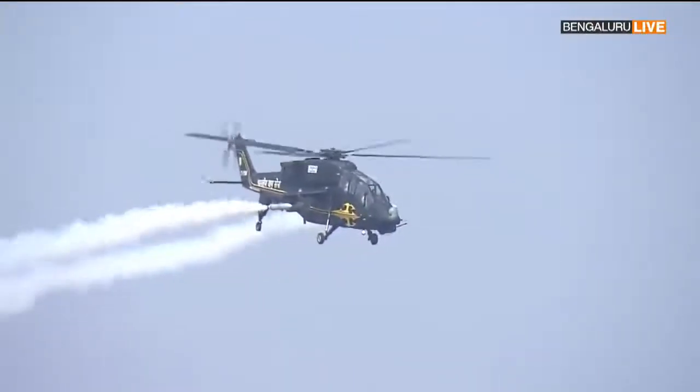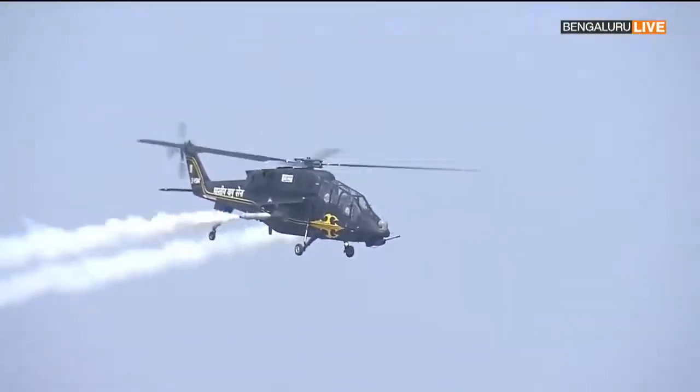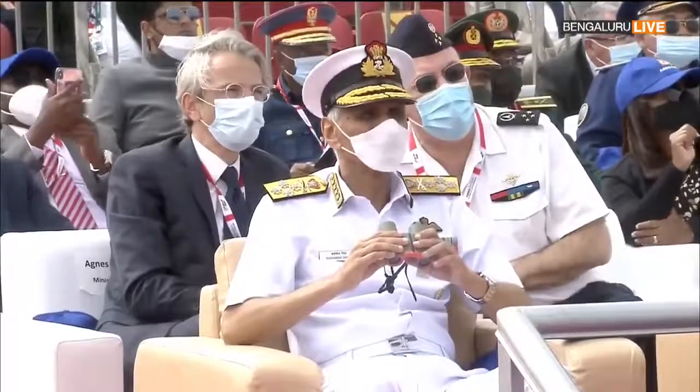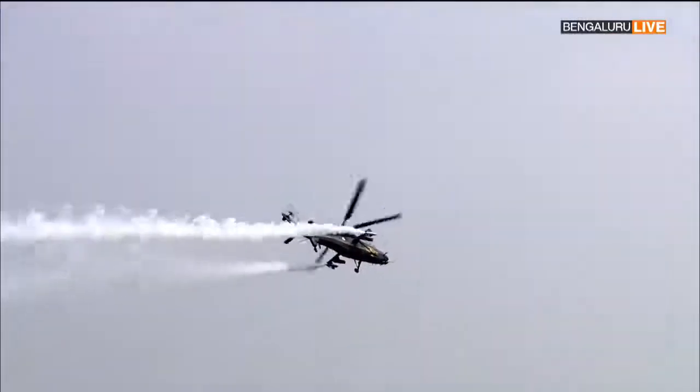Light Combat Helicopters — we have now in front of you the Light Combat Helicopter. Though light in weight, this machine carries the punch of a heavyweight.